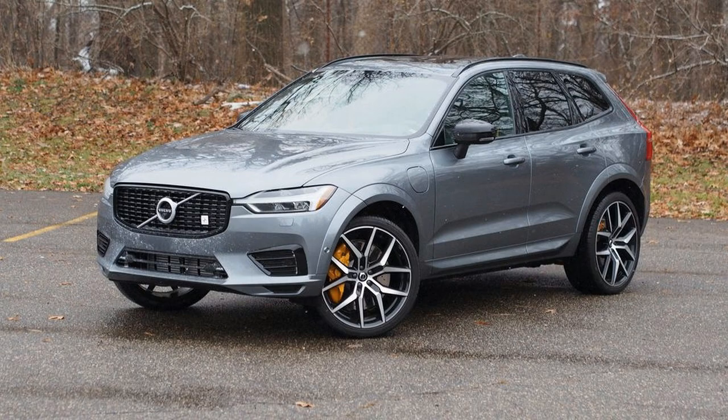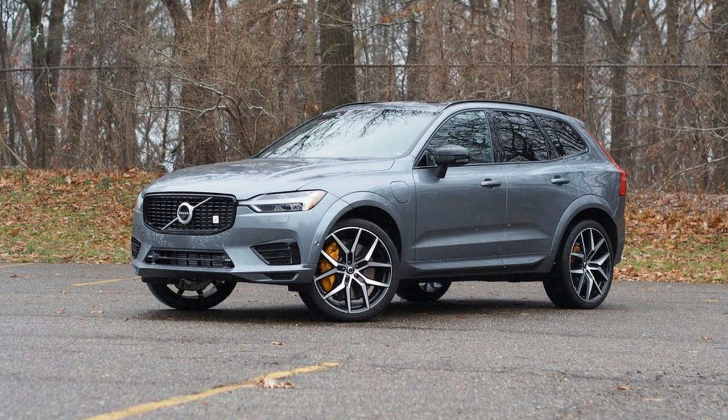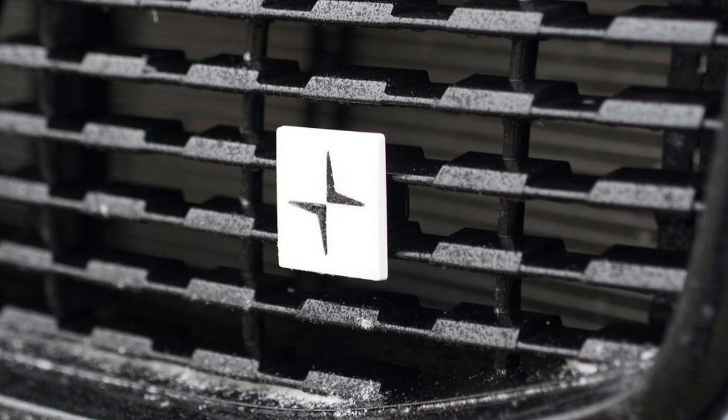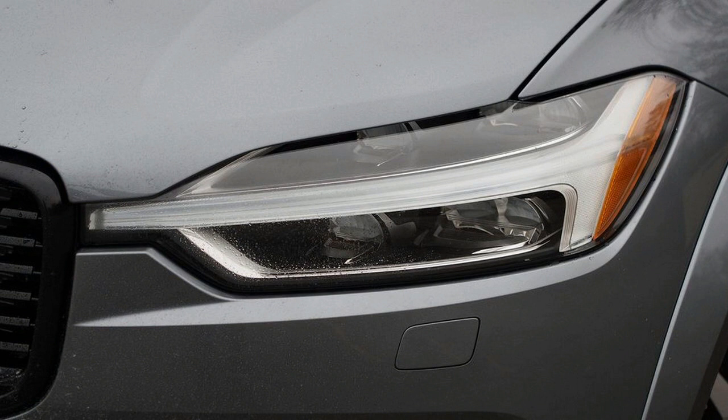Volvo is having some fantastic luck. The Chinese-owned Swedish automaker handles a convincing scope of vehicles, from the compact but appropriately premium XC40 hybrid to the luxurious S90 sedan to the enjoyable and practical V60 wagon. Its products are upscale, thoughtfully designed and, as usual, unfathomably safe. Sitting at the center of that range is the XC60 utility vehicle, which globally is Volvo's top-selling model.